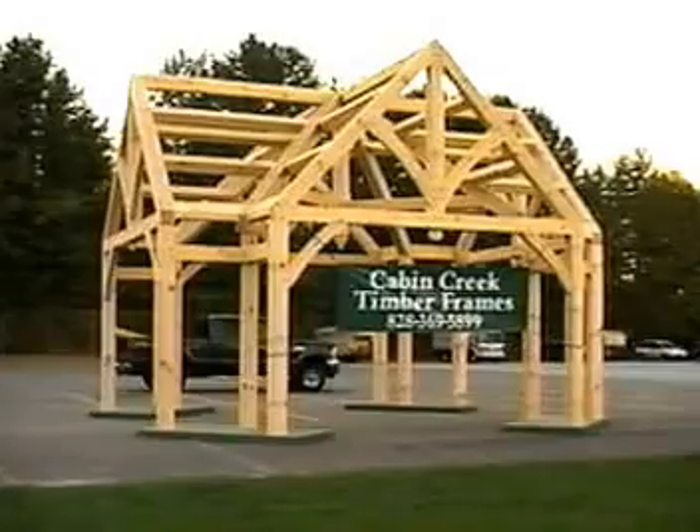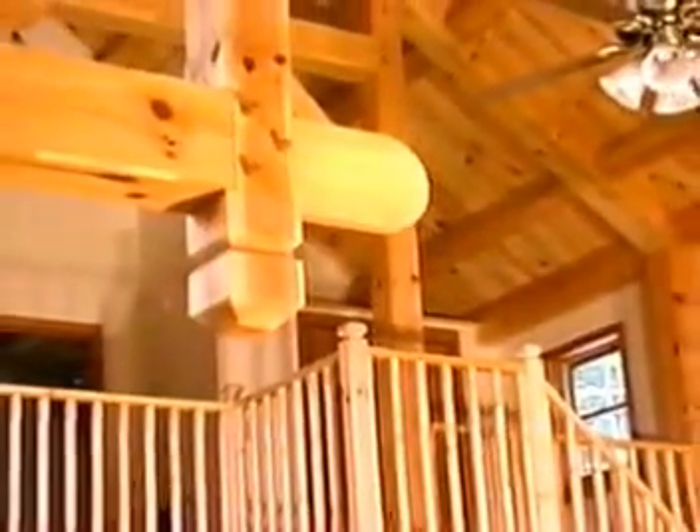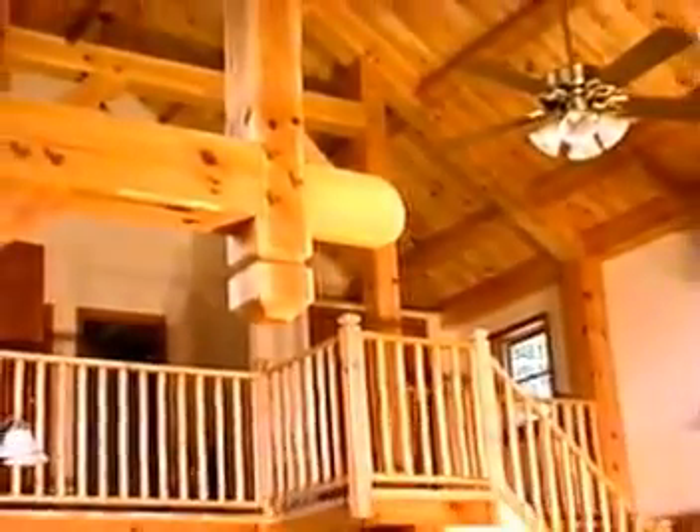We work closely with our clients to help them with their dream house. Our work begins with the design. We take your ideas to form the basis of your timber frame and translate them into finite plans for either standard or custom frames to fit every individual budget.